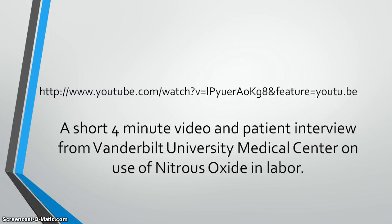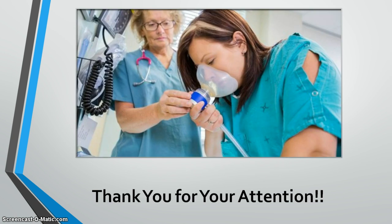The link provided is a short four-minute video and patient interview from Vanderbilt University Medical Center on the use of nitrous oxide in labor — they have been using it for several years. I tried to embed it but was unable to, so please feel free to watch it. Thank you all very much for your attention, and I hope you enjoyed the presentation.